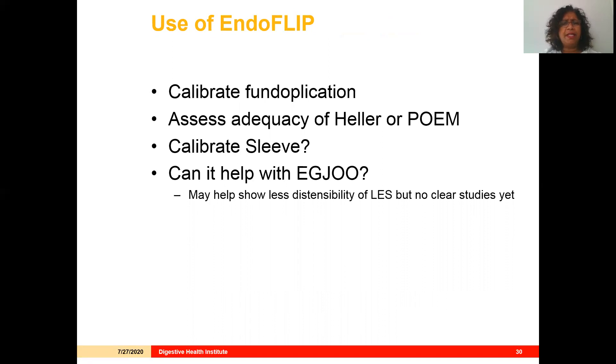EndoFLIP impedance planimetry is a really new technology being experimented with in this arena. It can help with EGJ outflow obstruction because it shows the distensibility of the LES. However, this condition has so many nuances that we just don't have clear definitions yet.